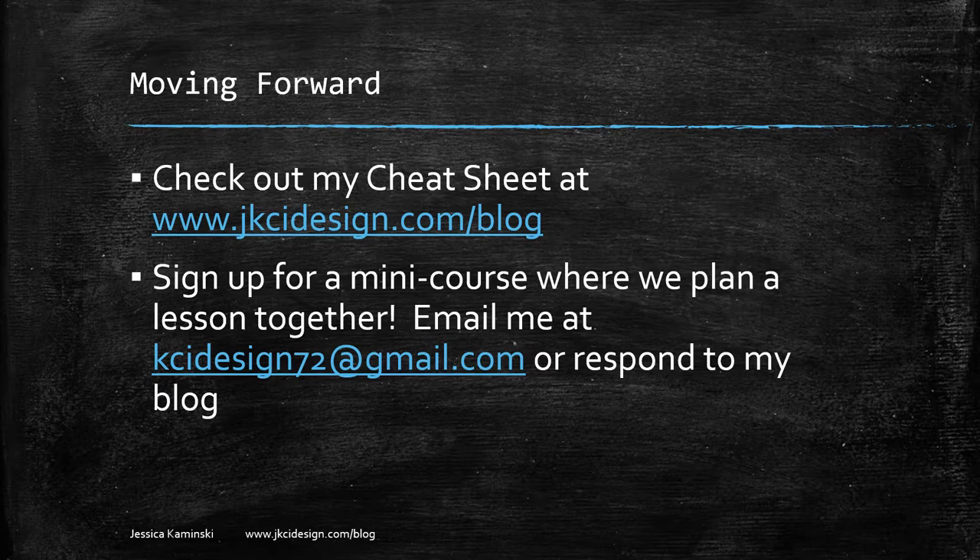I'm working on setting up a mini course where we can plan a lesson together, because I think the hardest part is taking a book and making the lesson plan and making those decisions. If you're interested, please send me an email — I'll have the address on screen. I'd love to work with you. You can also leave a comment with your email on the blog and I'd be happy to help.